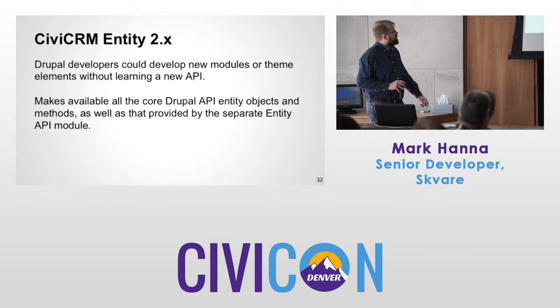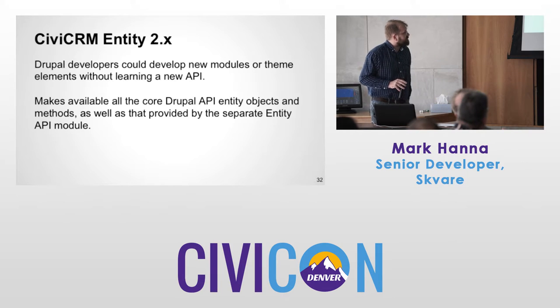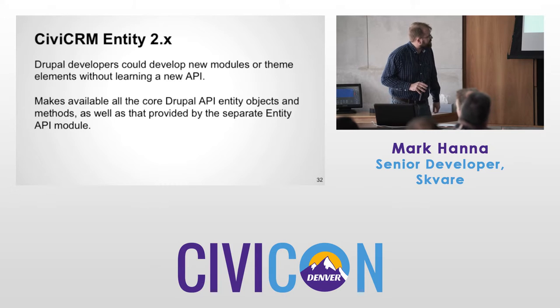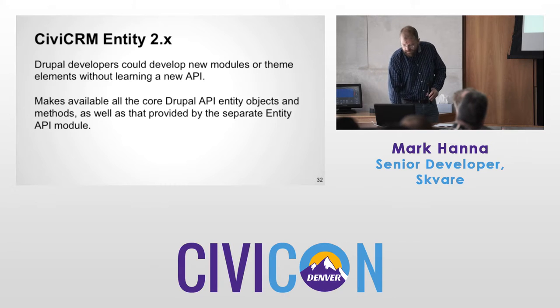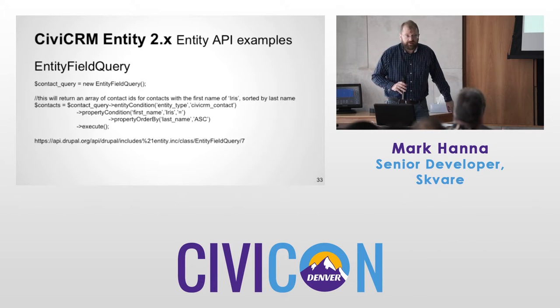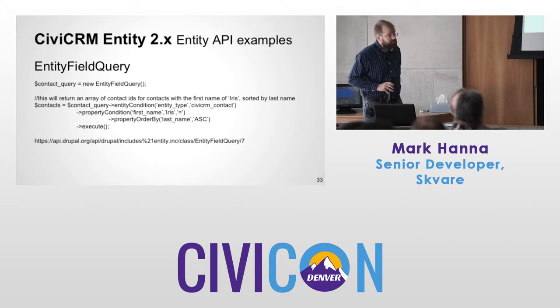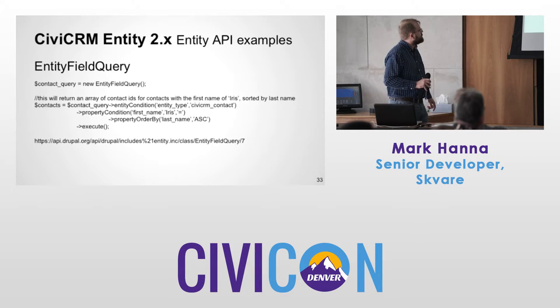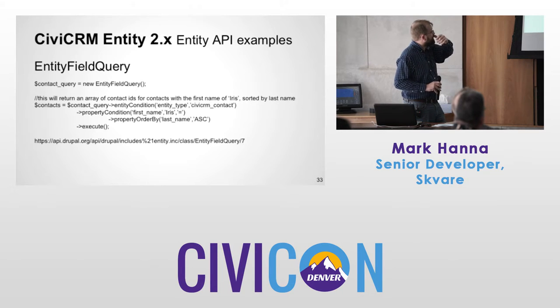You can develop new modules and theme elements without running a new API — it makes available all core Drupal API entity objects and methods. Entity Field Queries are very handy for developers: a way to search programmatically for contacts, object-oriented based. In this example, returning an array of contact IDs with first name Iris, sorted by last name. The code is very readable.